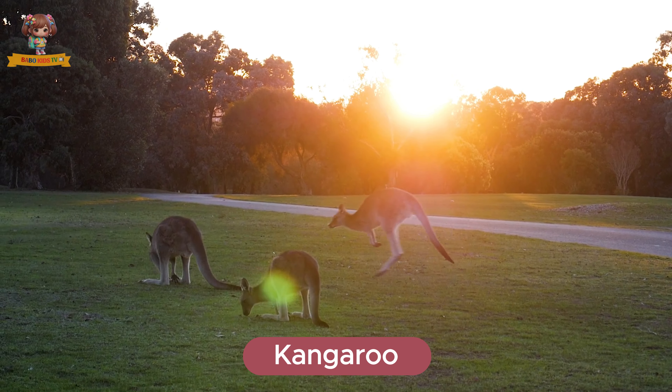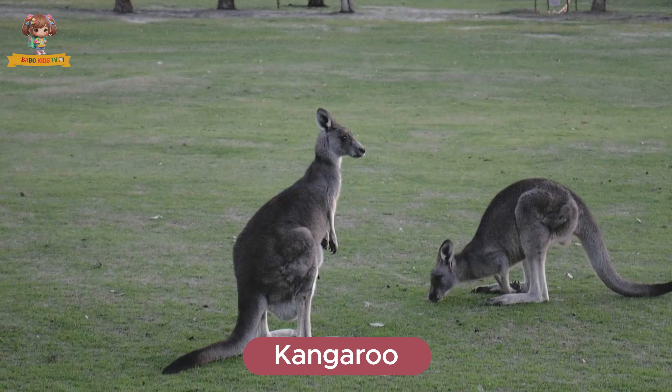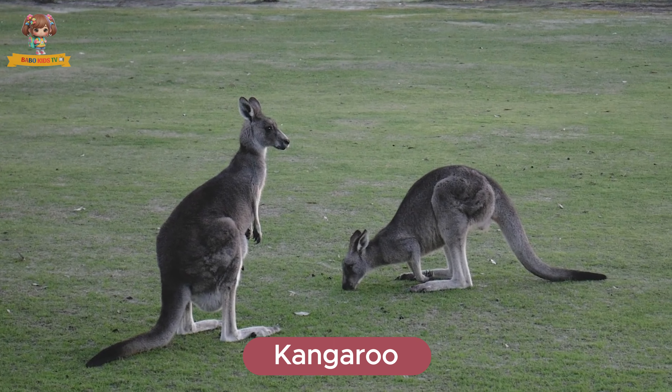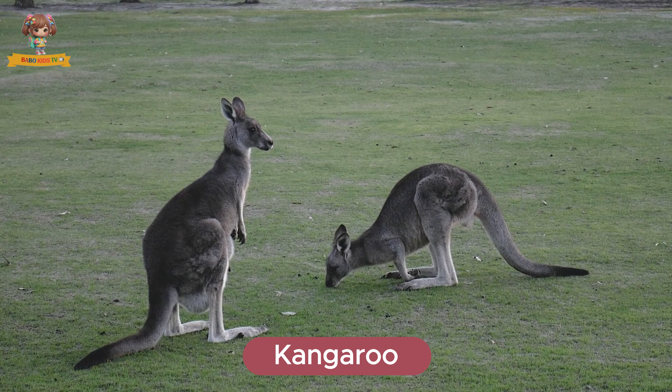Look at this kangaroo. Kangaroos are marsupials with strong hind legs and a pouch for carrying their young. They live in the Australian outback and hop around to move. Kangaroos eat grass and leaves.